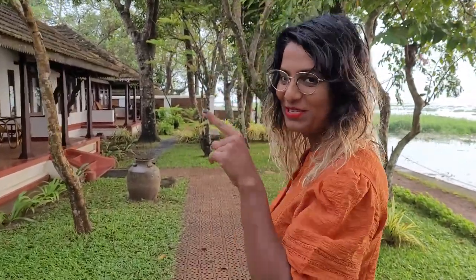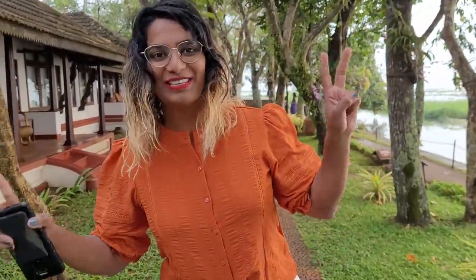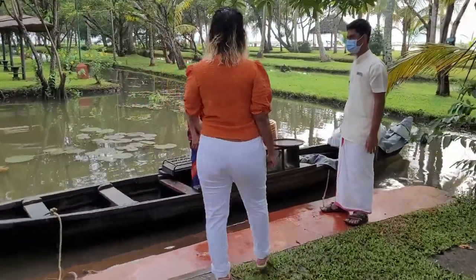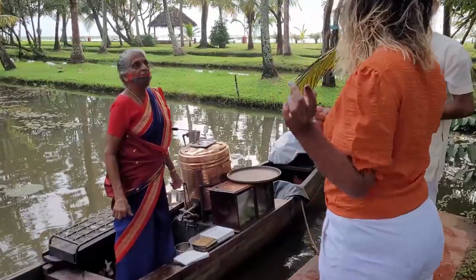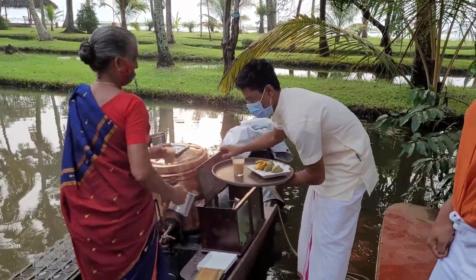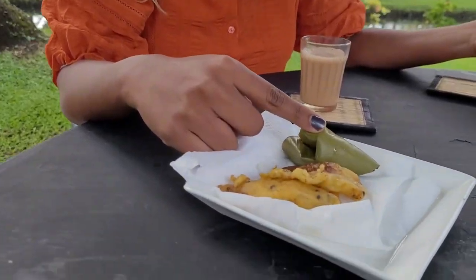It's tea time! I was going to make an espresso, but then I just found out there's a surprise waiting for us. An aunty came all the way on a boat and she's making tea for us right here. Along with the tea, we have two sweets — the first is banana fritters in param puri, and the second is another sweet wrapped in banana leaves.